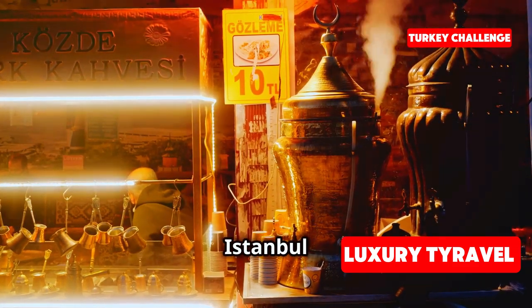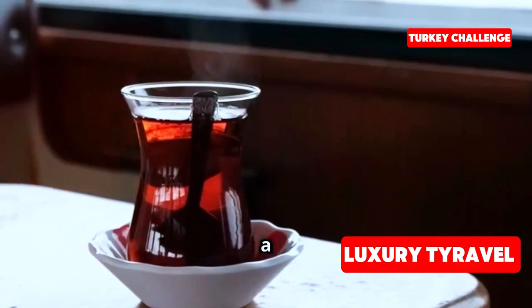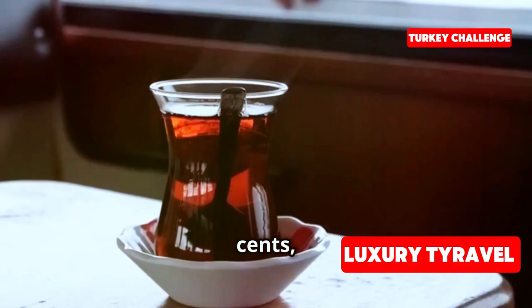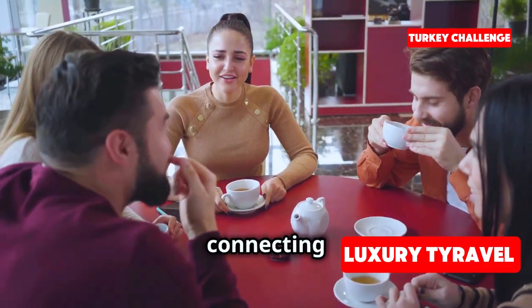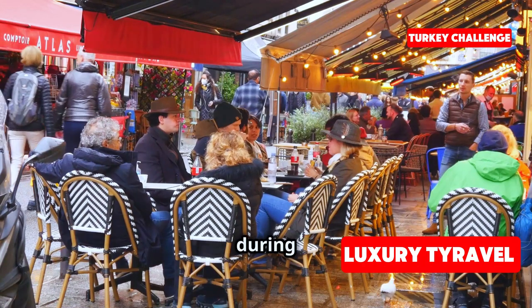We're wrapping up our day in Istanbul with a relaxing cup of Turkish tea. This tea house is a local favorite, and for just five Turkish lira — around 20 cents — it's the perfect way to end the day. One of the best things about travel is connecting with locals. Have you ever had a memorable conversation with someone during your travels? Share your stories in the comments.